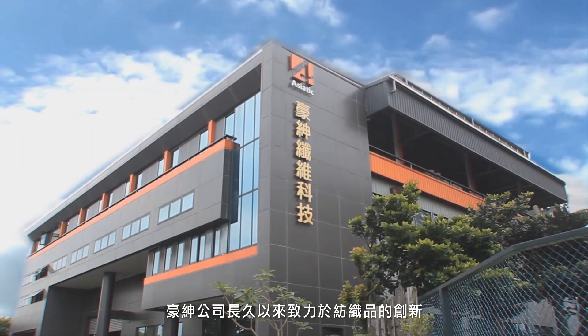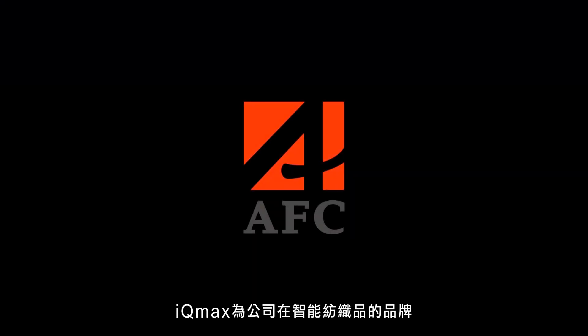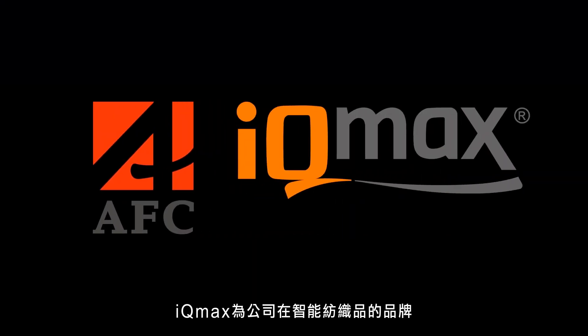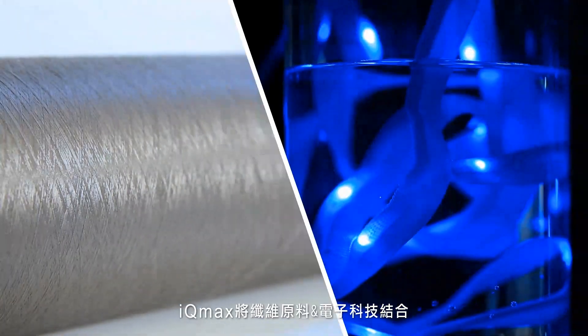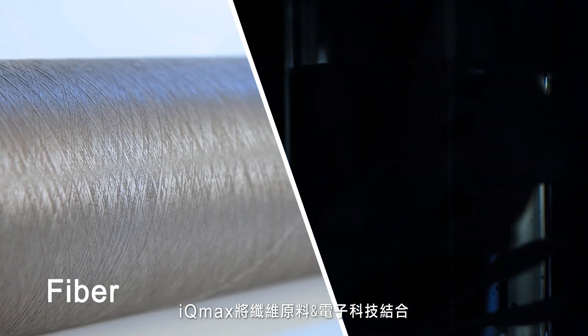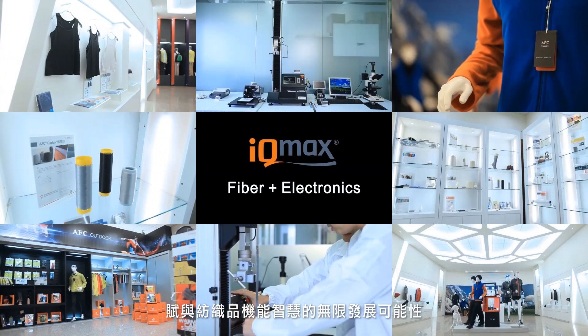The Asiatic Fiber Corporation is devoted to the innovation of textile. IQmax is our new brand of smart textile. IQ stands for intelligence and max is for maximum. The core technology of IQmax is to combine fiber with electronics, giving the textile the ultimate in possibilities.